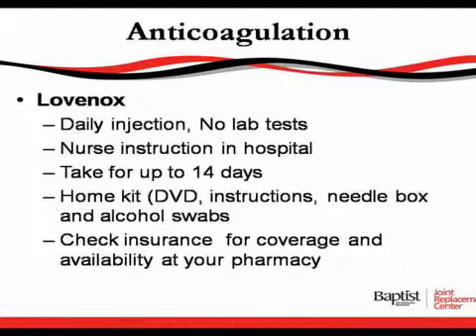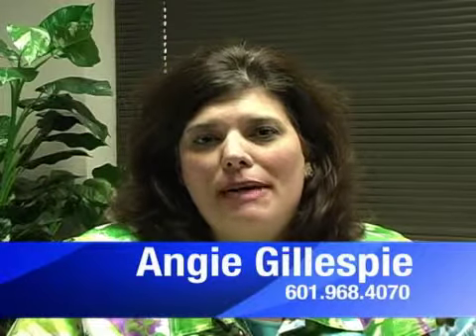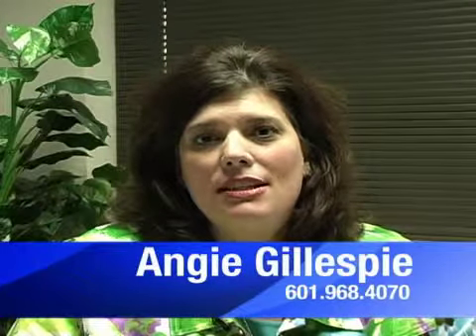Please do check your insurance and your pharmacist to see if they carry Lovenox and if your insurance covers it, because a lot of small pharmacies do not carry it, and you would want them to have it available for you because you will take it the day after you go home. This concludes my section. My name is Angie Gillespie and I am the Joint Care Coordinator at Baptist. My extension is 601-968-4070 — please feel free to call me.